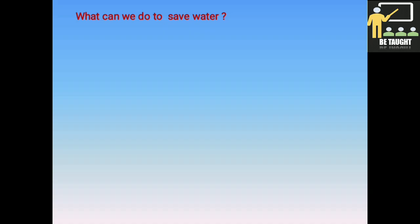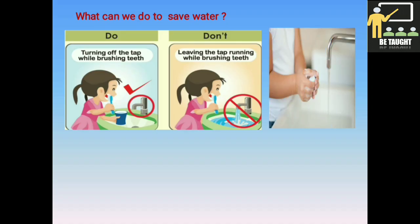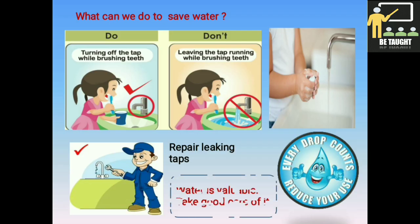What can we do to save water? While brushing, we can turn the tap off to save water. While washing our hands, when applying soap, we can turn the tap off and turn it back on when we want to rinse. If we see any taps leaking in our houses, buildings, schools, or anywhere in our surroundings, they must be repaired immediately to avoid wastage of water. Every drop of water counts, so reduce your use. We need to save water as it is valuable, so take good care of it.